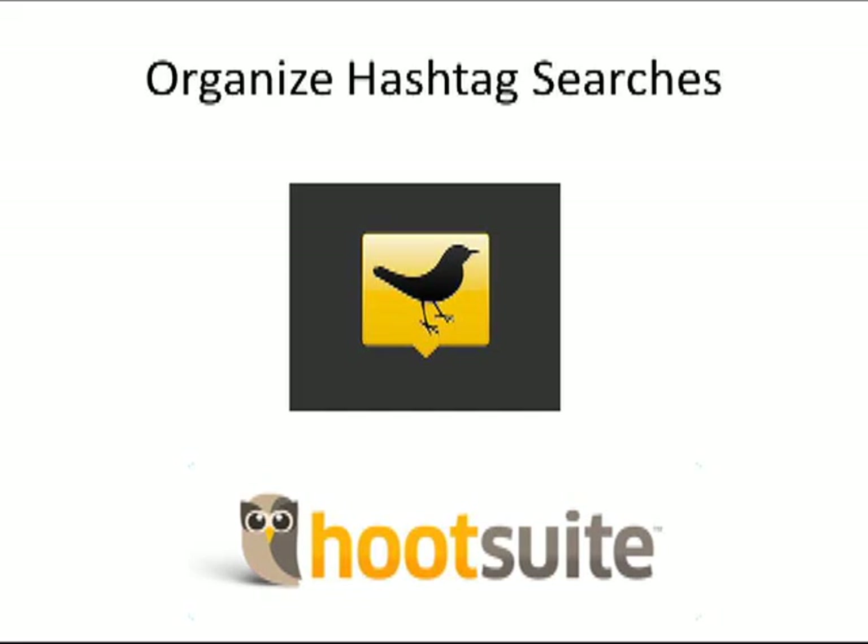Once you start using hashtags, you may want to continually follow these. There are third-party programs that will do a great job for you. Two that I recommend are TweetDeck and Hootsuite. Let's take a look at them both.